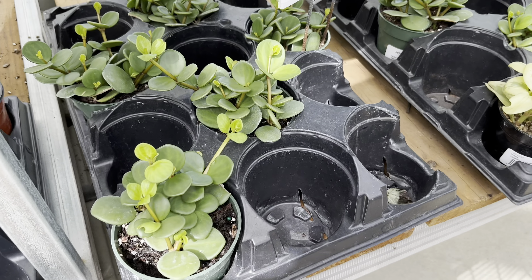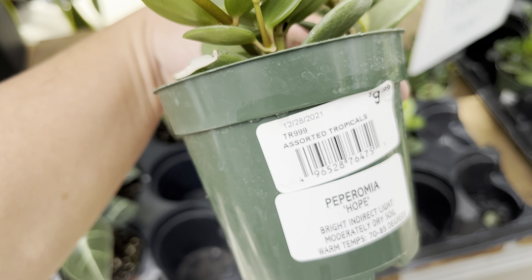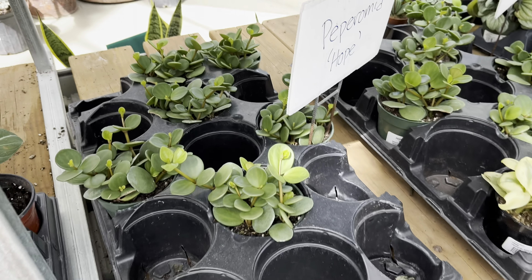I decided to grab a 4-inch pot of this peppermint. I hope it's going for $10 — it looks very healthy.